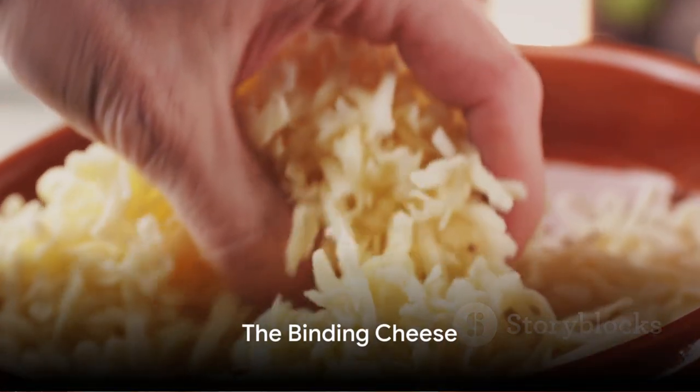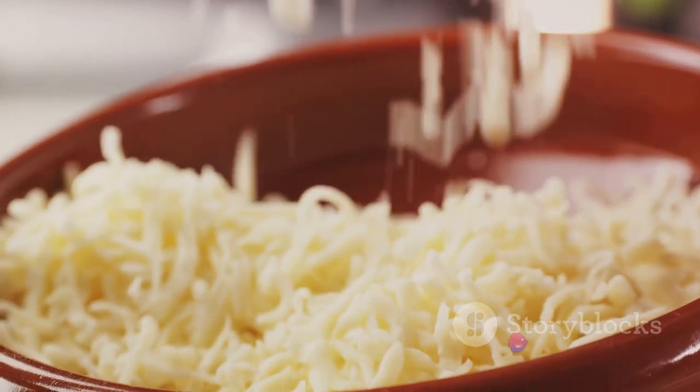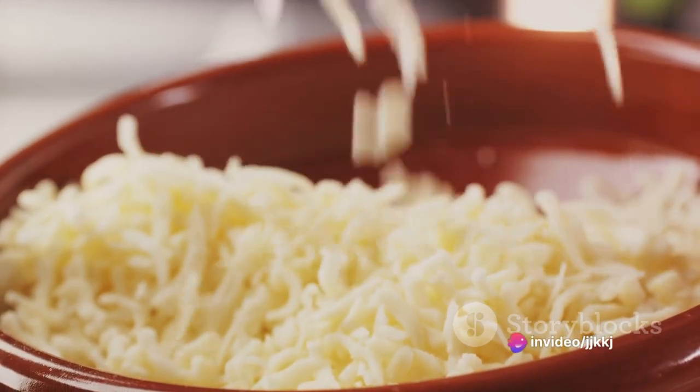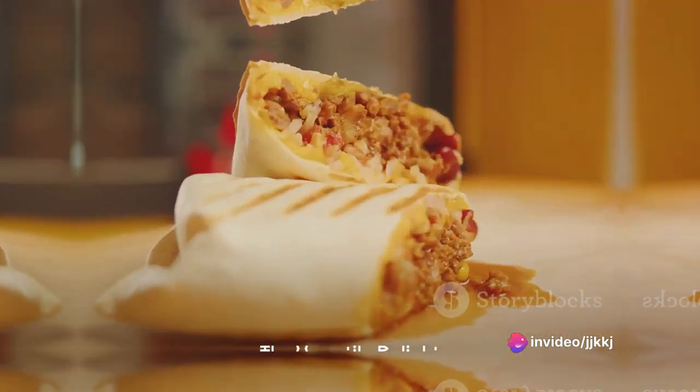Cheese, the final ingredient, is like the cherry on top. It's the melty, gooey goodness that brings everything together, binding all the flavors and textures into one cohesive, delicious package.